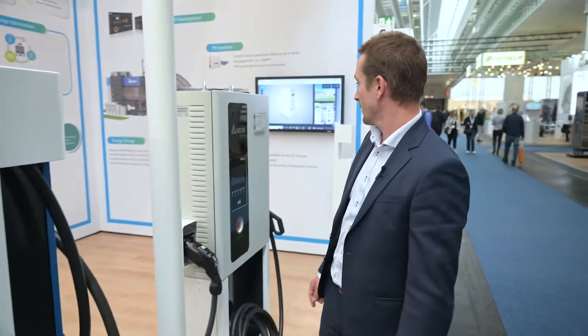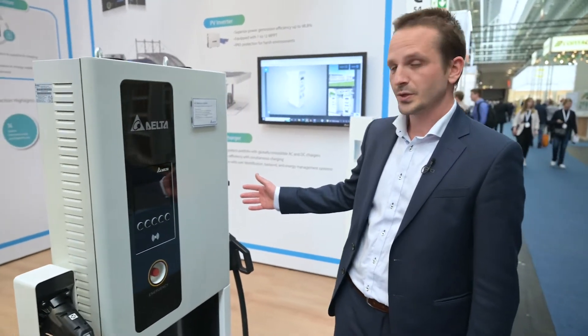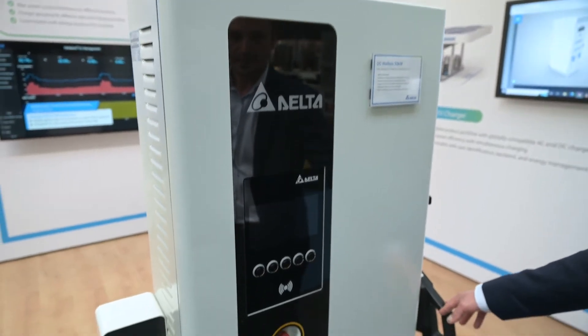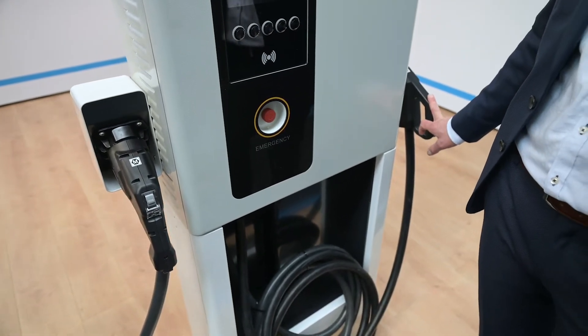As a second product I would like to show you the DC Wallbox 50, which is a wall-mounted DC fast charger. It also comes with the CCS standard and the CHAdeMO standard.